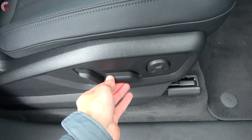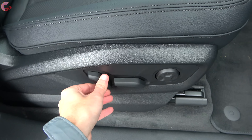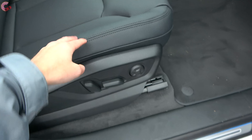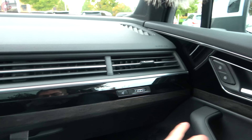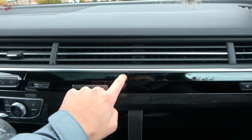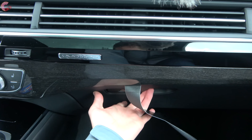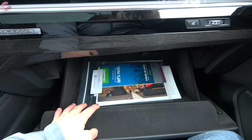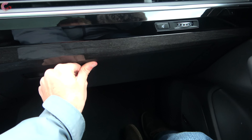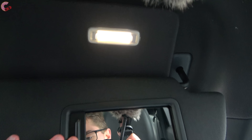The passenger seat is that same leather design and is 12-way power adjusting on the Prestige, matching the driver's seat configuration. In front of the passenger, you have some more piano black trim and wood trim, and underneath that is a nicely dampened glove box that is felt lined as well. Up top, you do have a sun visor with an LED light and mirror.